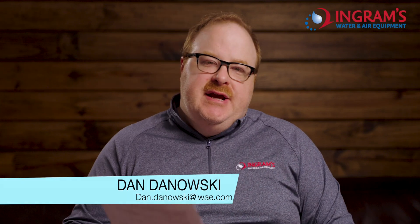Oh hey there! Welcome to The Axie Expert on YouTube. I'm Dan Danowski, the expert for rwa.com. I'm going to answer heat and cooling questions today.